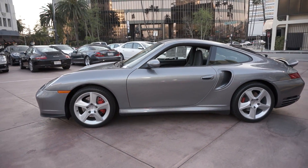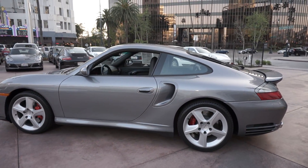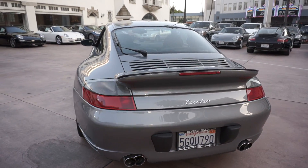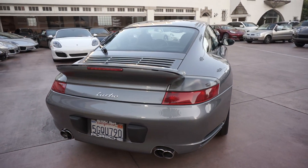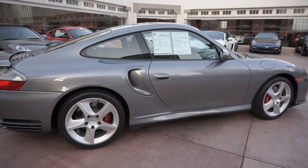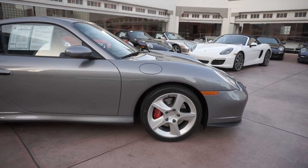This is a seal gray metallic on black full leather turbo. This car looks like it's brand new on camera — pretty much looks like it's brand new in person. This is about as nice as it gets. This car has just over 10,000 miles on it. It's a celebrity-owned car.